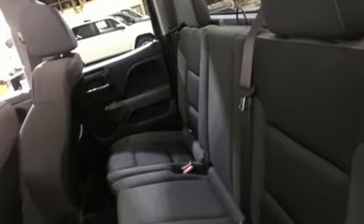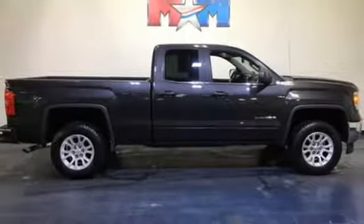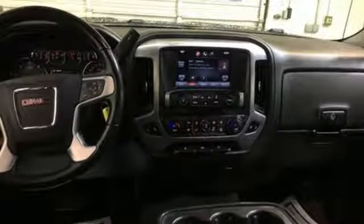V8 engine, electronic shift on the fly, automatic transmission, aluminum wheels, streaming audio, remote engine start, dual zone climate control, trailer hitch receiver, shocks, and power heated mirrors.